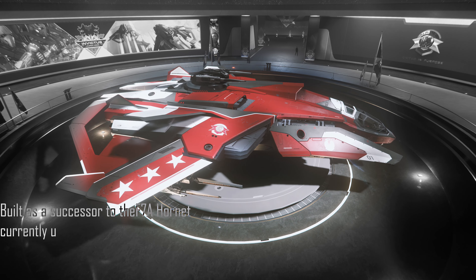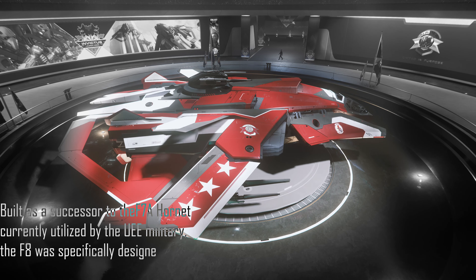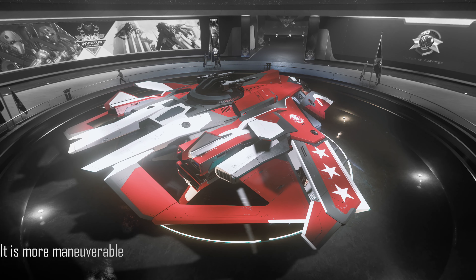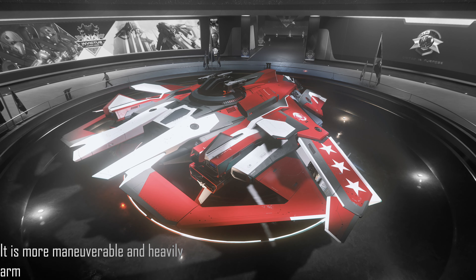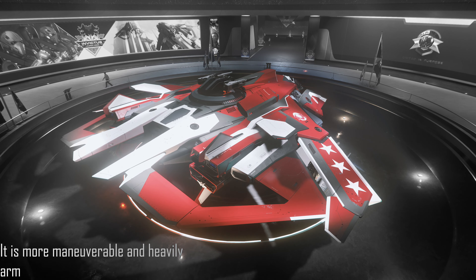The F-8A Lightning is a next-generation, single-seat, triple-thruster space superiority heavy fighter developed for the United Empire of Earth Navy by Anvil Aerospace. Built as a successor to the F-7A Hornet currently utilized by the UE military, the F-8 was specifically designed as a match for the latest Vangual fighters.